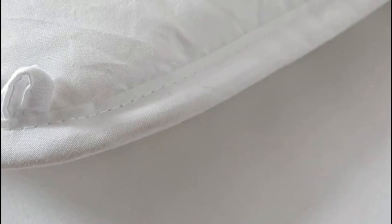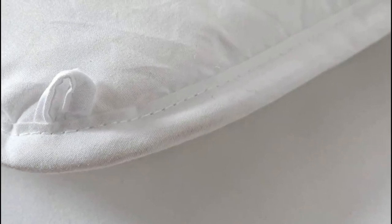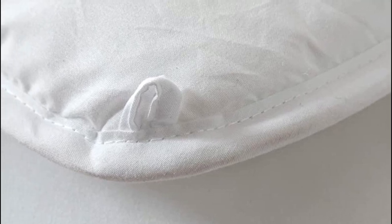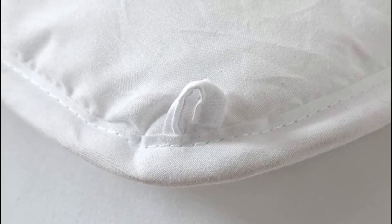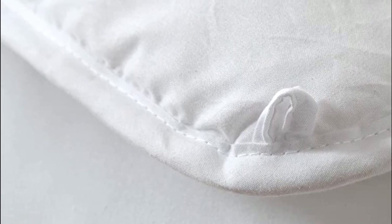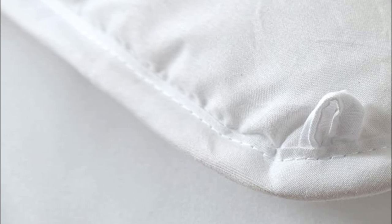It also has self-piped edges to prevent the fiber fill from moving around while you sleep. Machine washable — wash with cold water in a gentle cycle, then dry on low. Superior fabric weaving technology ensures extra strength, durability, and breathability. It also resists wrinkles.